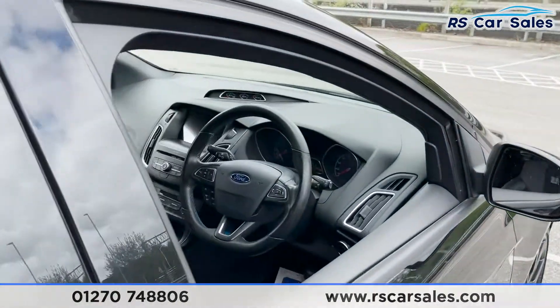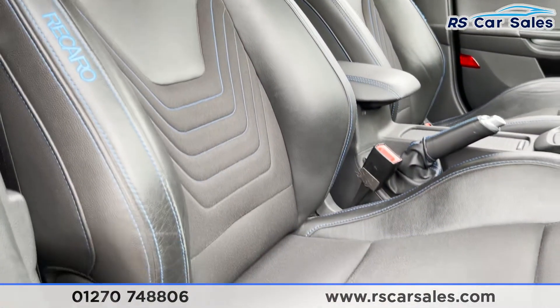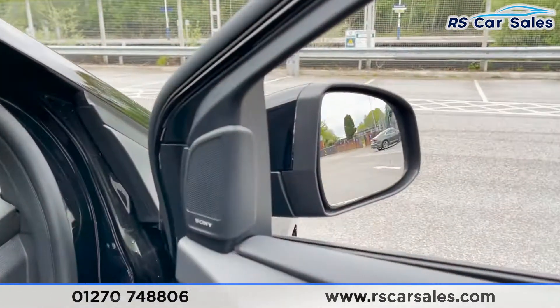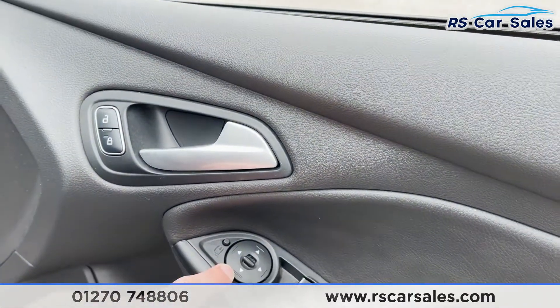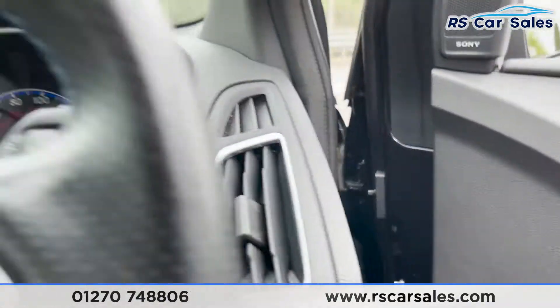In the front we've got these fantastic half leather Recaro seats again with the blue accents. We've got RS badging on either side on the doors, our Sony sound system, lock and unlock button, electric power folding wing mirrors, electric window controls, child lock for the rear, additional storage, and more integrated speakers.